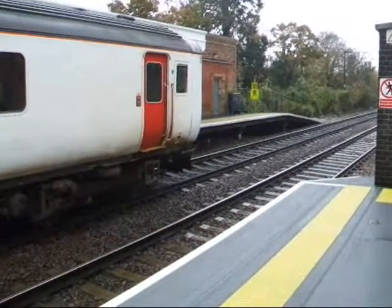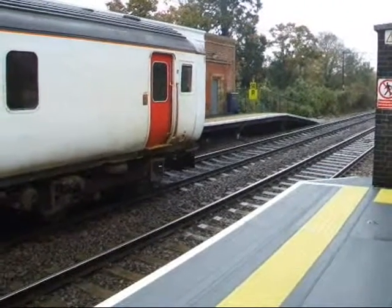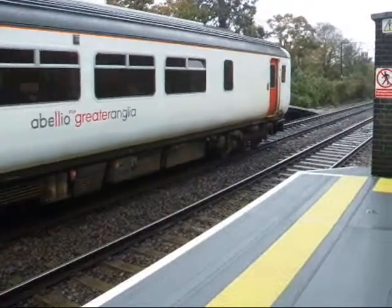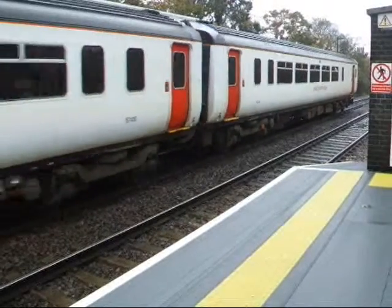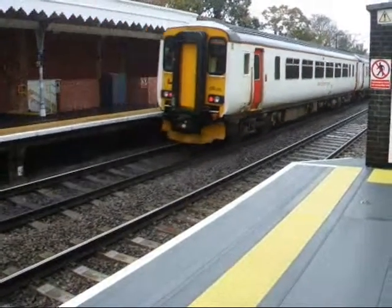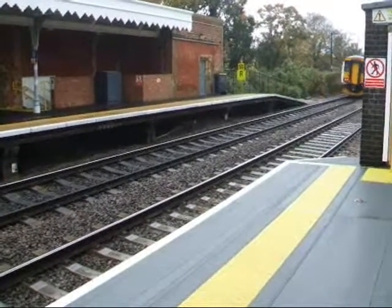We've got the 09:29 service to Cambridge now, turning out of Needham Market station. Worked by 156 416, on its way to Cambridge, standing in for the booked Turbostar unit.